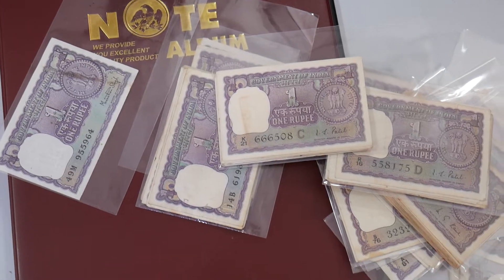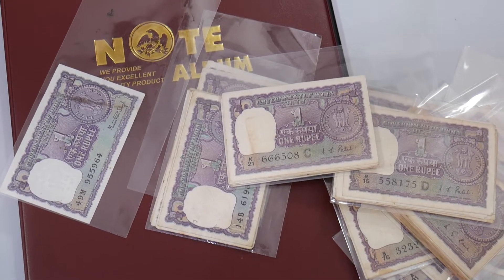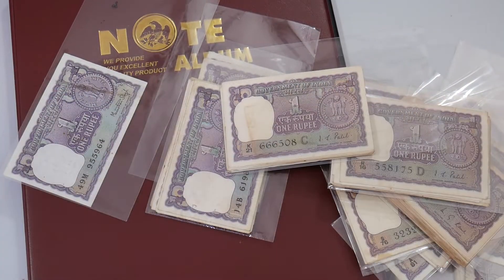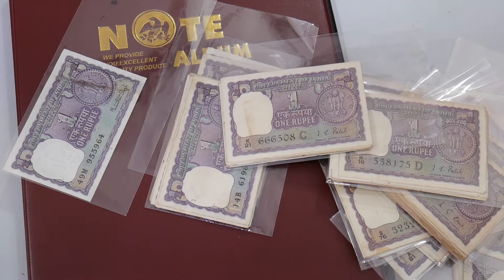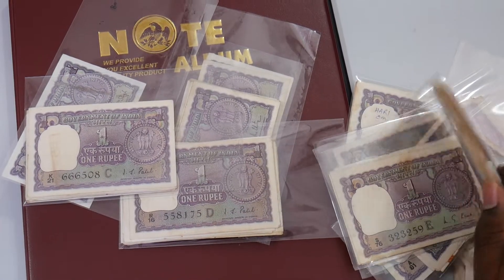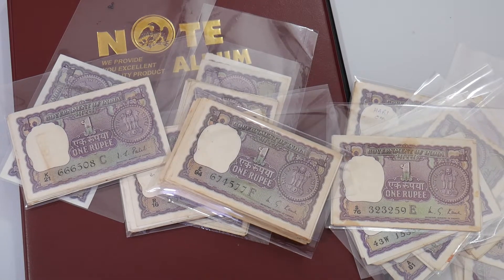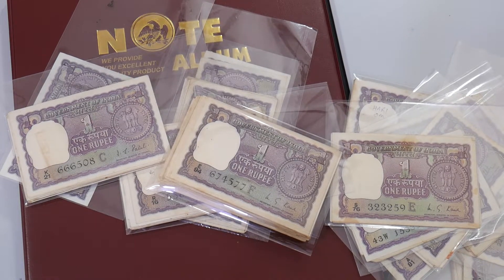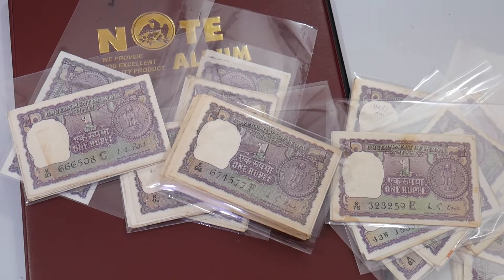If you like my video, do subscribe to my channel and click on that bell button to get future updates on currencies. To purchase all these beautiful banknotes, check out banknotecoinstamp.com where all these banknotes are for sale. You can buy cash on delivery inside India, and for international buyers you can use PayPal as a payment gateway. Thank you so much — see you in the next video, bye!